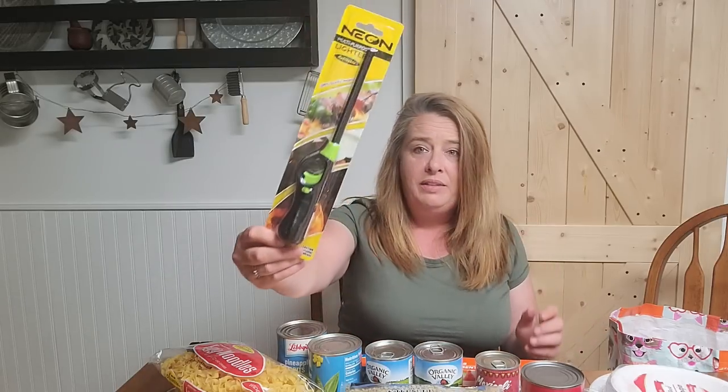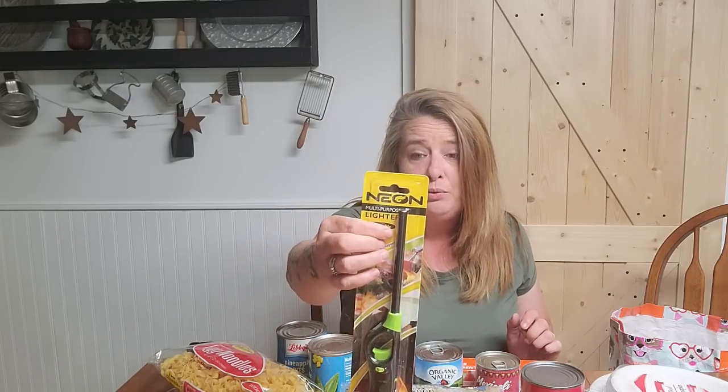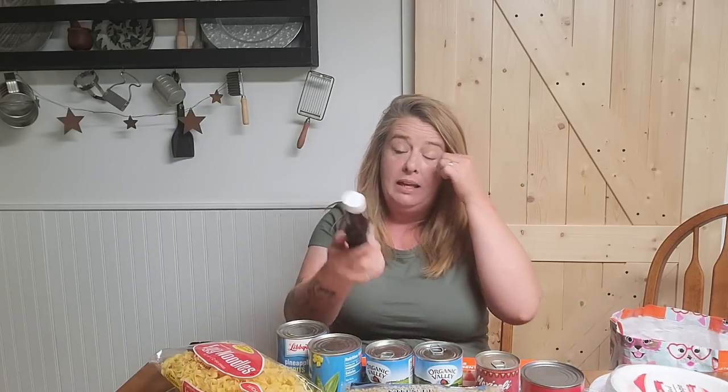I grabbed another one of these neon long candle lighters. These are great for starting fires in the fireplace, wood stove, barbecue, and jarred candles. They are refillable — there is a little hole to put the butane back in — so they are a decent deal for $1.25. I also got some A1 sauce, the 5-ounce for $1.25, which is a super good deal. It's great for steak, hamburgers, pot roast — we really like it.